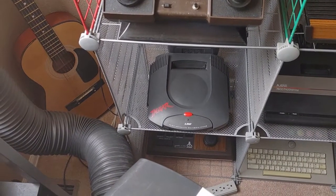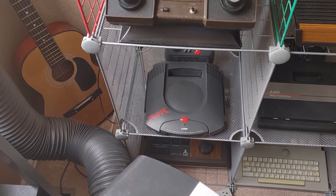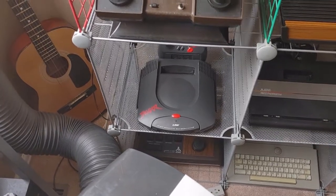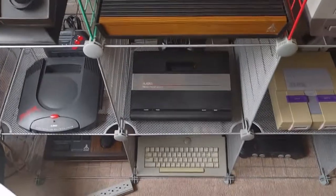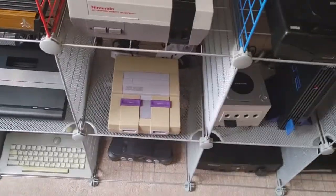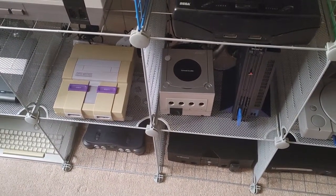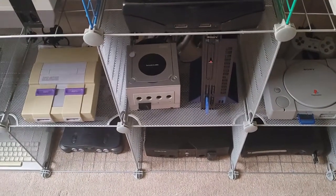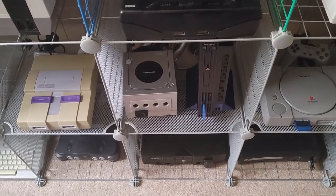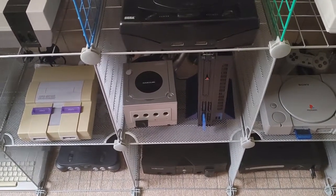We have the Atari Jaguar here — I was actually surprised to see this because these are getting hard to find, and when you do find them they're just way overpriced in my opinion. I did have one of those. The 7800 I also had. Super Nintendo I had one of those as well. And then the GameCube — I had one of those. PS2 obviously I had. This collection also came with the PS2 Slim; I just put it in the closet since one PS2 is good enough.